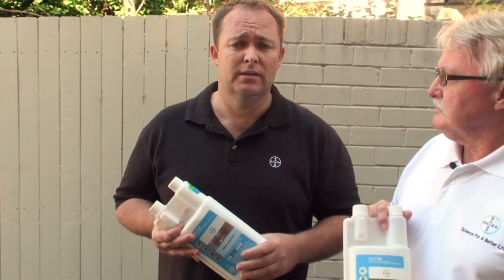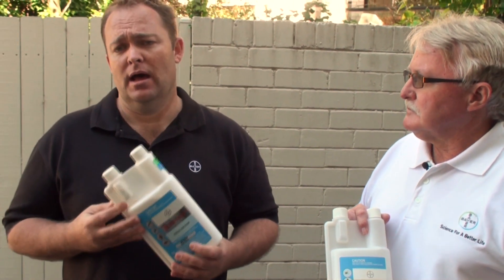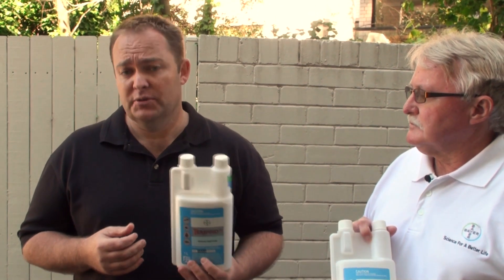It's got better residual — we've shown — than Sizzlin, but more in particular, it's got better residual than Bifenthrin. And so it's an option, a new option, that someone might want to consider if they're looking for a new product to use.